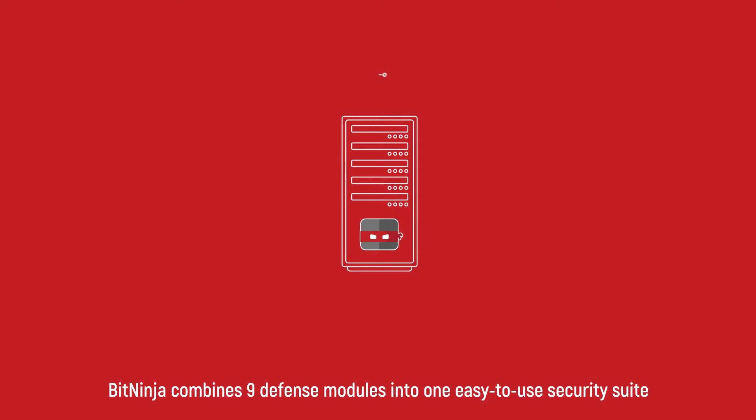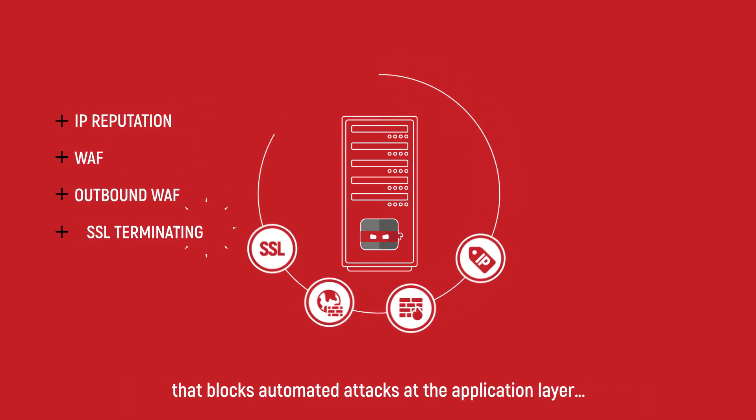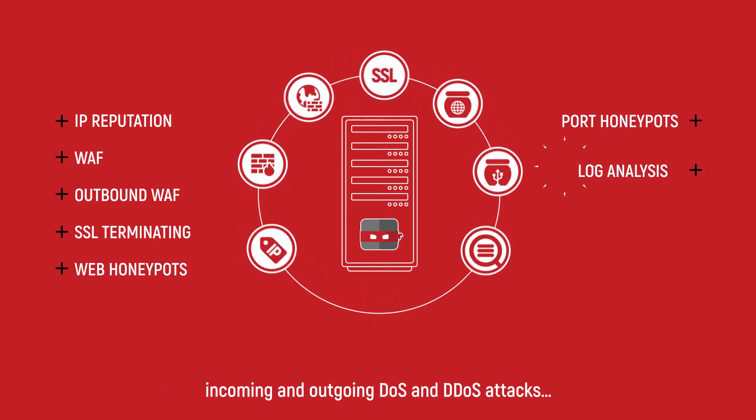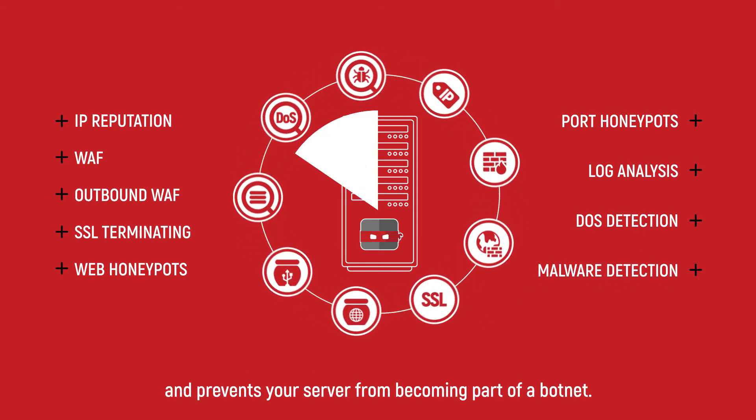BitNinja combines nine defense modules into one easy-to-use security suite that blocks automated attacks at the application layer, incoming and outgoing DOS and DDoS attacks, and prevents your server from becoming part of a botnet.